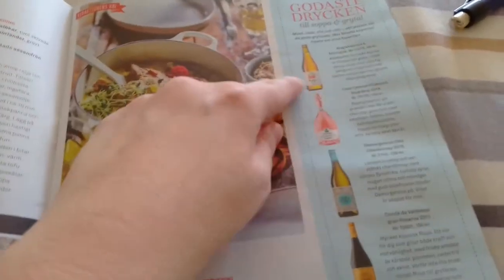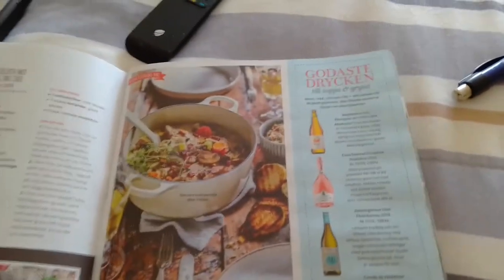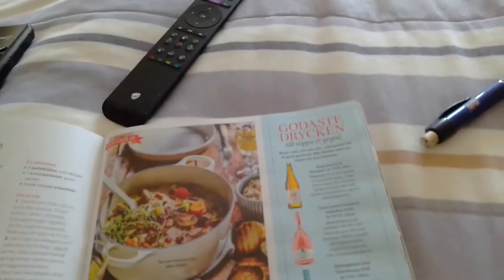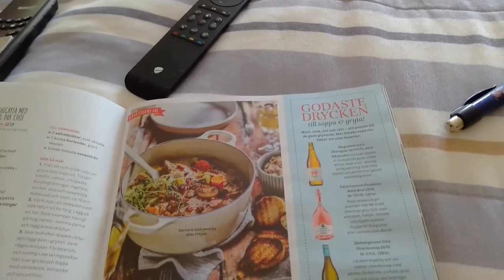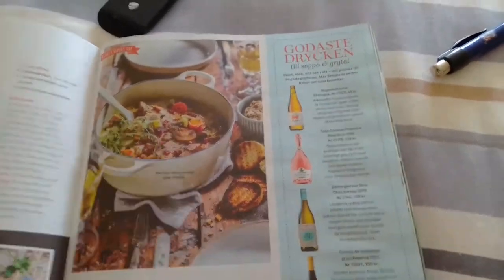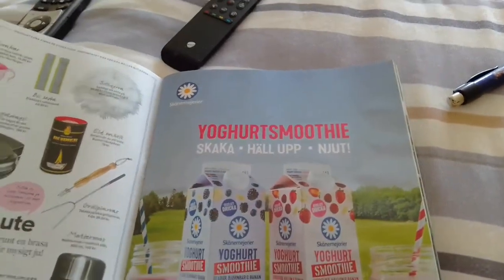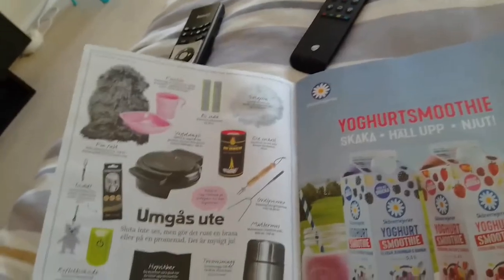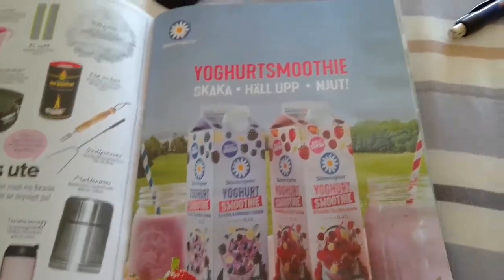Here's some different wines they talk about — different suggestions. They just tell you what the wine tastes like. Oh yeah, 'kycklinggrytan' — telling you different meals that would be good with it too. The different wines. Here is like an ad for what they're selling at the store. And here's an advertisement for yogurt smoothies.